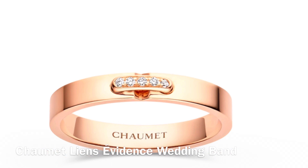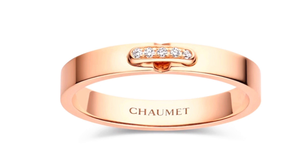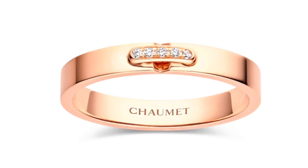This is the Liens Evidence ring from Chaumet. It is 3 millimeters in width, in rose gold and diamonds, with five round brilliant cut diamonds totaling 0.02 carats in the color G. It currently retails in Australia for $2,630.